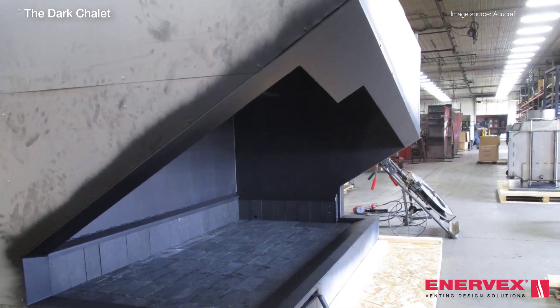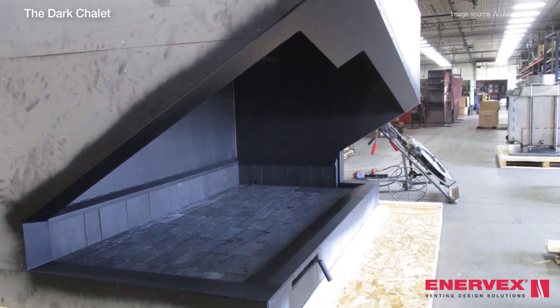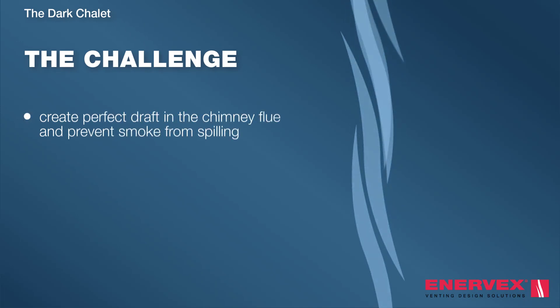To ensure flawless operation, performance and appearance, AccuCraft called on the expertise of Enevex to apply a chimney ventilation system. Because the mega fireplace challenges traditional fireplace modelling, a state-of-the-art mechanically-drafted chimney system was required.